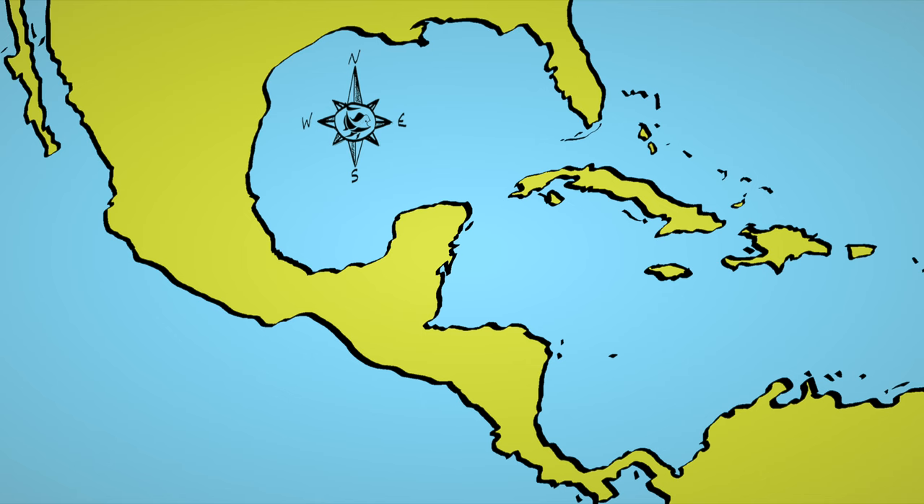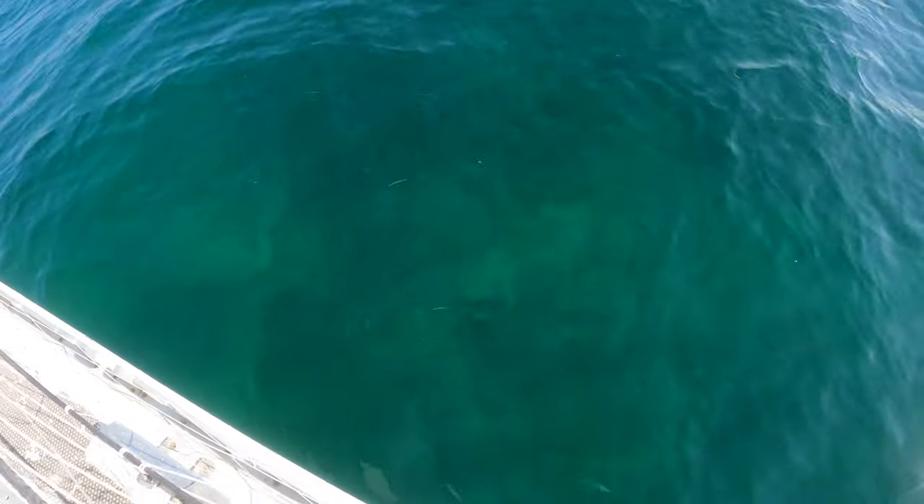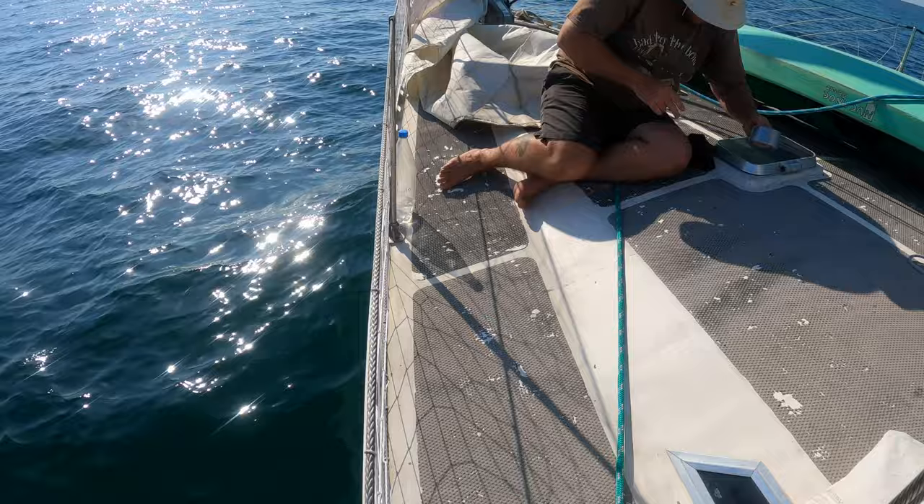We were randomly anchored off the middle of nowhere. We had dropped the hook when we lost all wind, anchoring in about four and a half to five meters of water in the dark. It looks a little bit rocky with some sandy patches. We managed to miss the sandy patch, but it was nighttime.